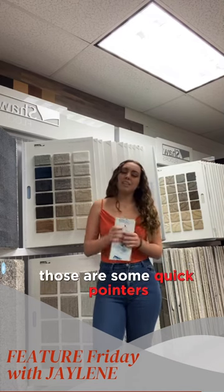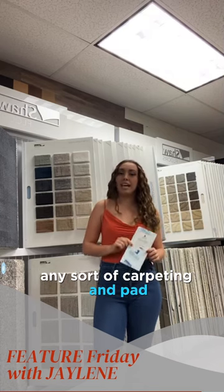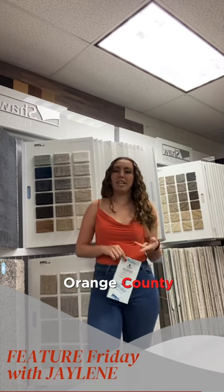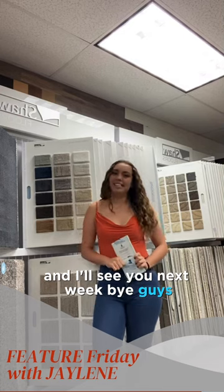Those are some quick tips and tricks I can share with you. We'd be happy to help you with selecting any sort of carpeting and pad at our store locations in Vista, Orange County, and Solana Beach. I hope you have a wonderful rest of your week, and I'll see you next week!